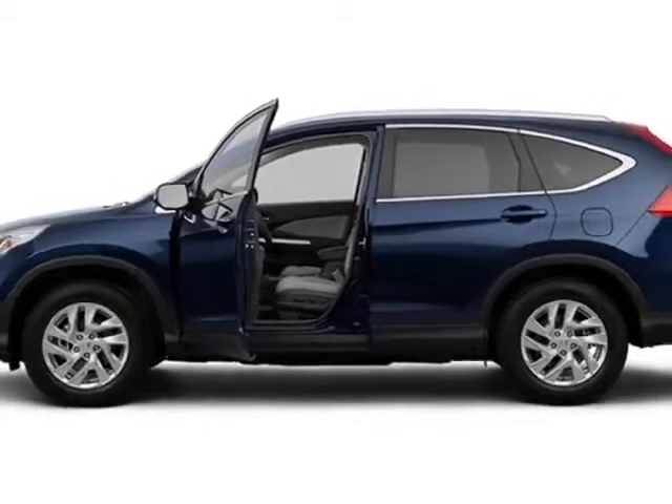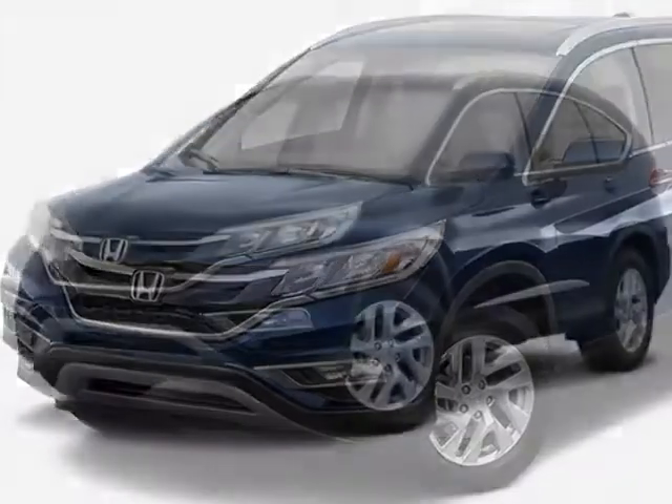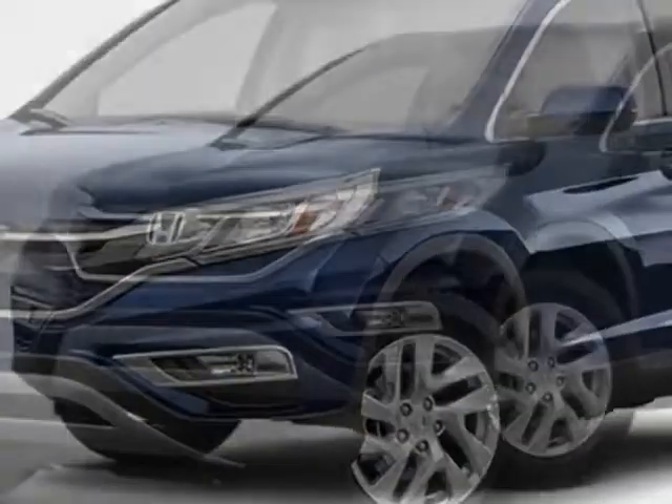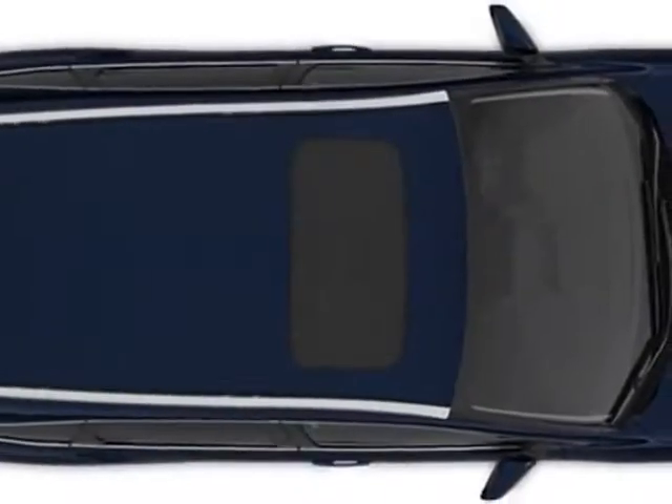Additional options for this vehicle include power driver's seat, auxiliary audio input, sunroof and driver airbag. Call 888-748-2019 or email our friendly sales staff today to schedule a test drive.